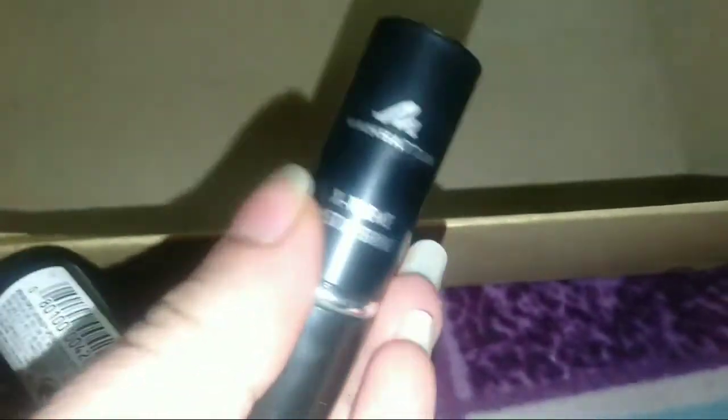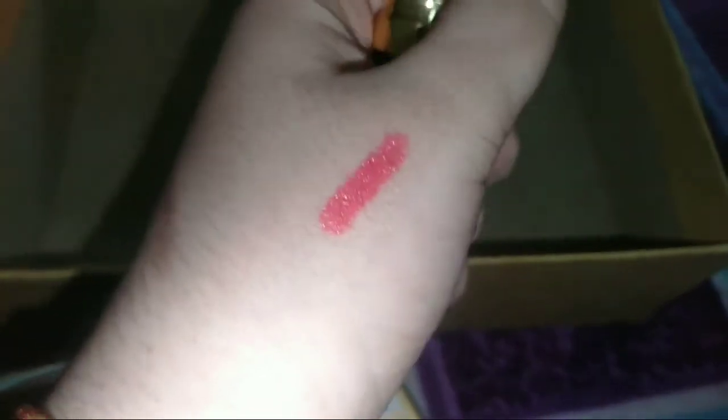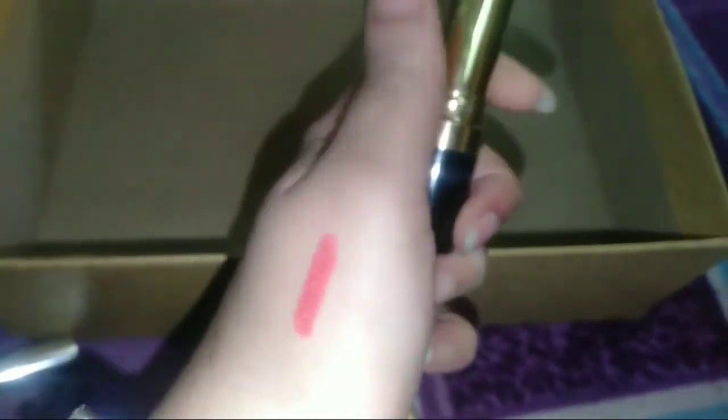We are left with two lipsticks. Next is Manhattan lipstick in shade 80 — it is a very good lipstick, I love the color. It is a nudish color, love it. Next another lipstick from Revlon — you can see the shade, it is very good. This is my favorite shade. Let me show you the swatch — look at that, it is very good for brights.